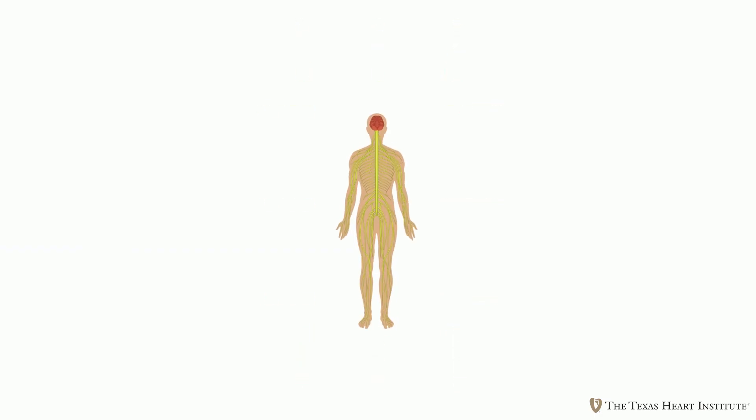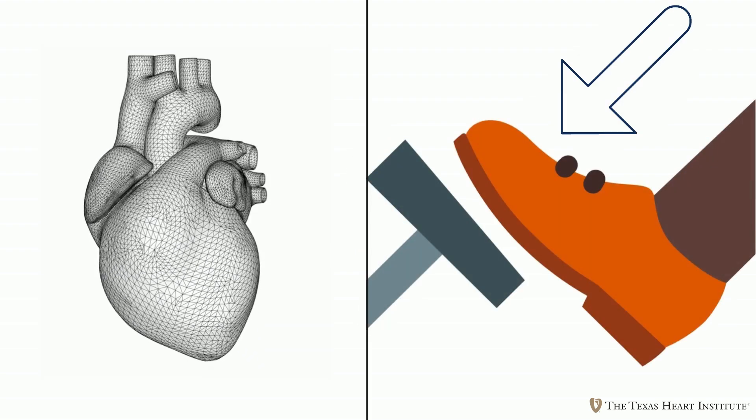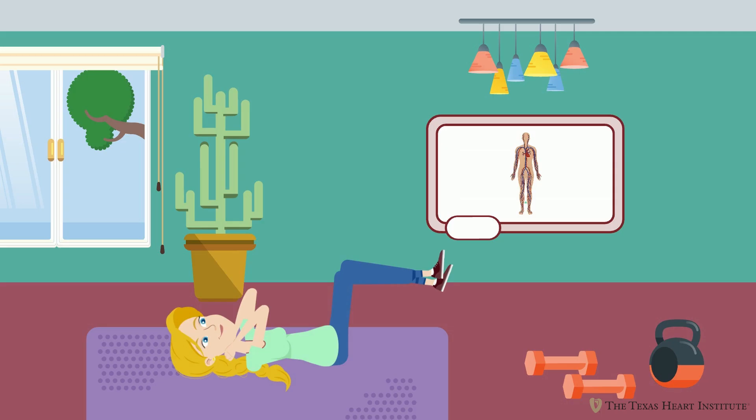Signals in the body, like adrenaline, act like your foot pressing on the gas pedal, increasing how hard your heart pumps as well as the rate at which your heart beats. This combination results in increased blood flow and your ability to do more work.